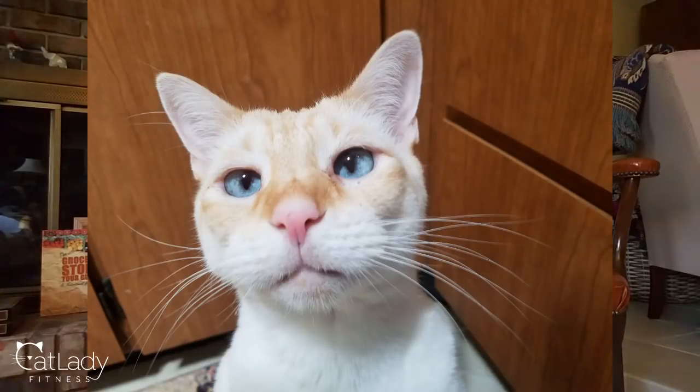If you are new to this channel, puppy is my cat and we talk a lot here about raw food diets for cats as well as fitness and nutrition and health and stress management tips for humans. So if that sounds like it's up your alley, make sure to click that subscribe button below as well as the little bell icon. We do put out videos every other day. I did do the best I could to get puppy involved in this video.